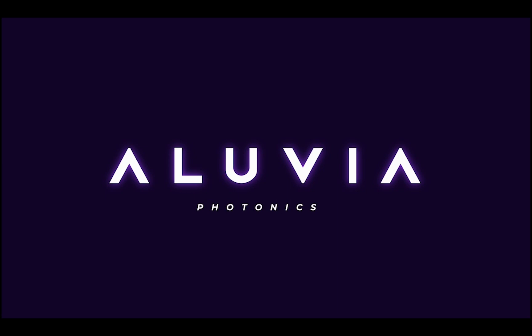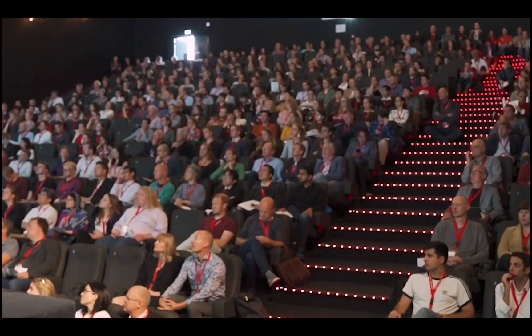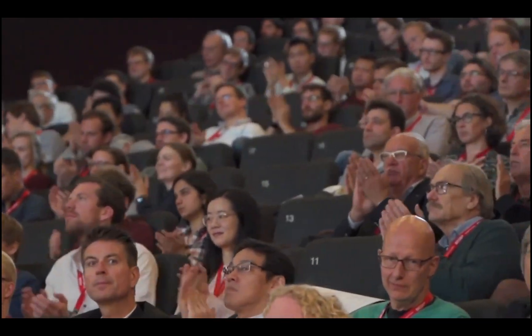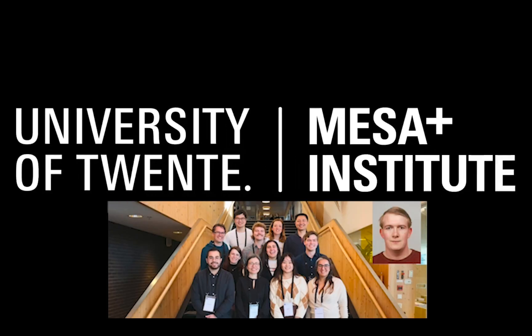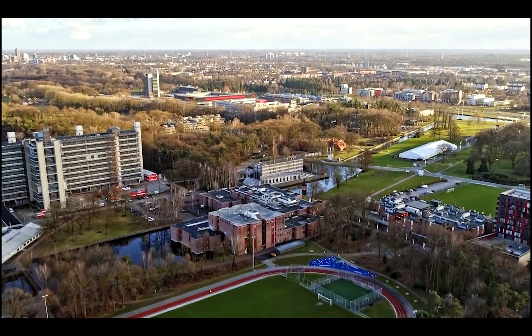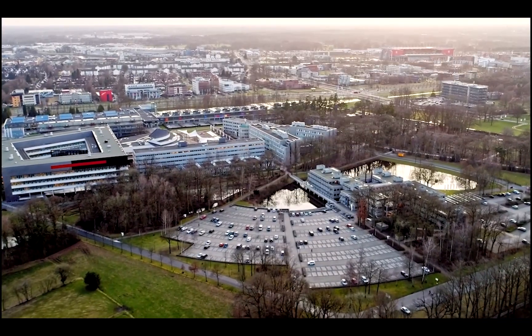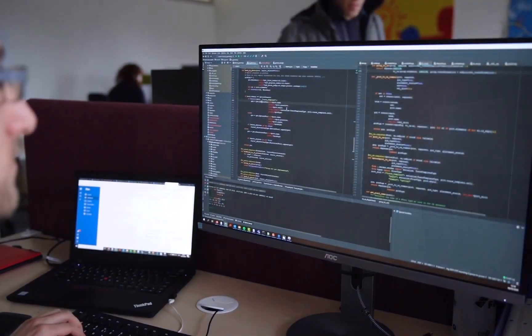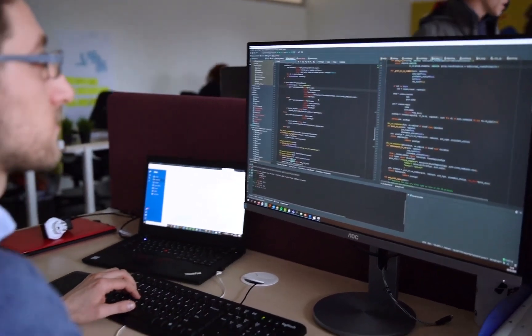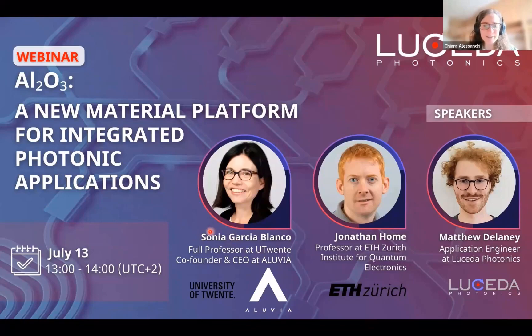Introducing Aluvia Photonics, the new venture by the renowned Sonia García Blanco. She has founded a new spin-out company from the MesaPlus Nanolab Institute at the University of Twente in Enschede, one of the most important photonics regions in the world. And now there is fantastic breaking news: Optica corporate members Aluvia and Lucida are joining forces. Here are highlights from their webinar.